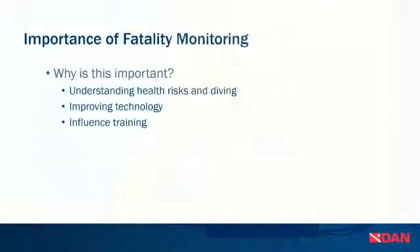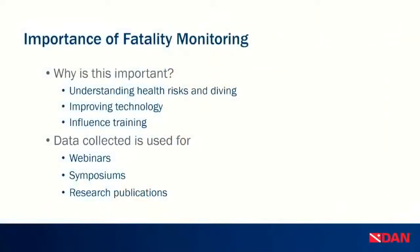A lot of what we'll talk about in the fatality surveillance portion is very similar to injury and incident monitoring, and many of the challenges are the same. The importance of fatality monitoring is understanding health risks in diving and improving technology. Monitoring fatal incidents can also influence training — as we read what happened and formulate expert opinions, we can make suggestions on how to better facilitate training, what drills to run, and so on. The data we collect is used for webinars like this one, symposiums, and research publications — including DAN publications on aging and diving and fitness to dive.